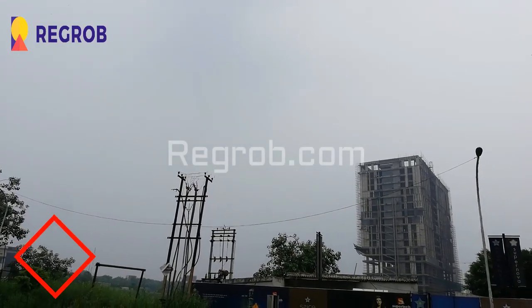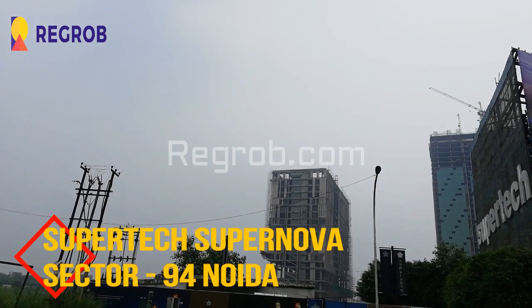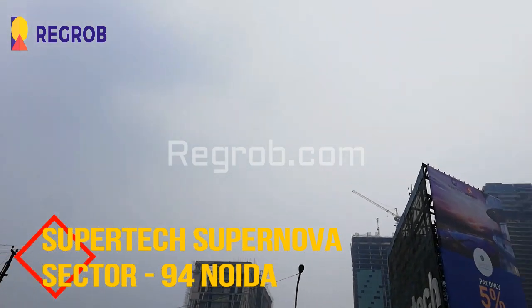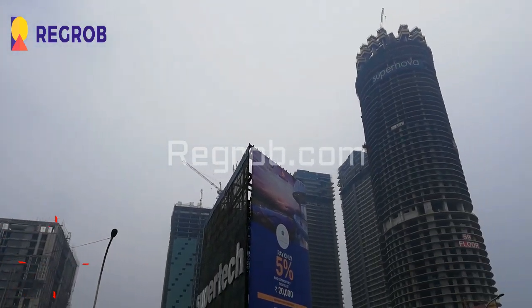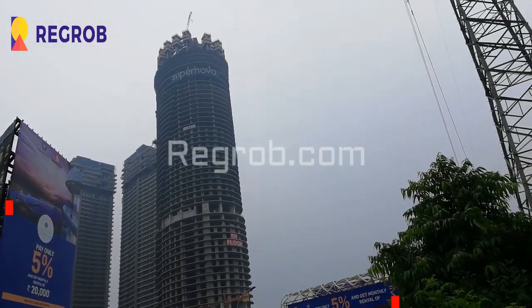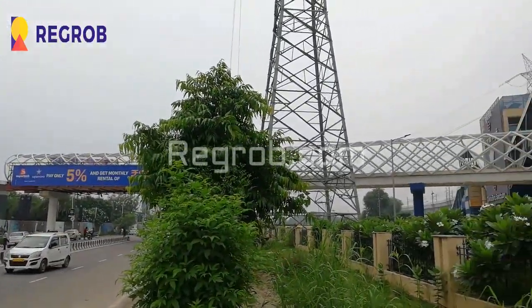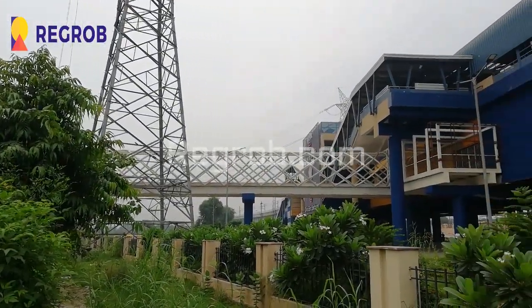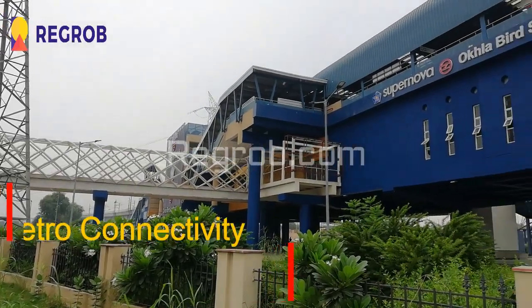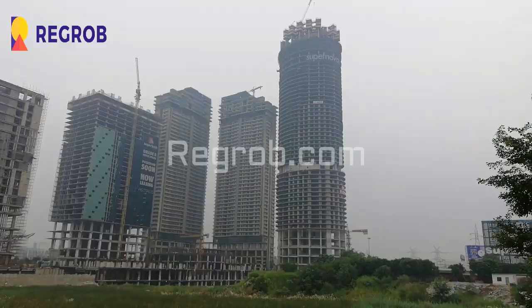Hey everyone, I'm from Rigrob.com and today we are visiting the Supertech Supernova project, which is located in Sector 94, Noida. This is the project location. This project is built across 17.5 acres of land. Here you can see the main road and the metro connectivity, which is very close to this project.